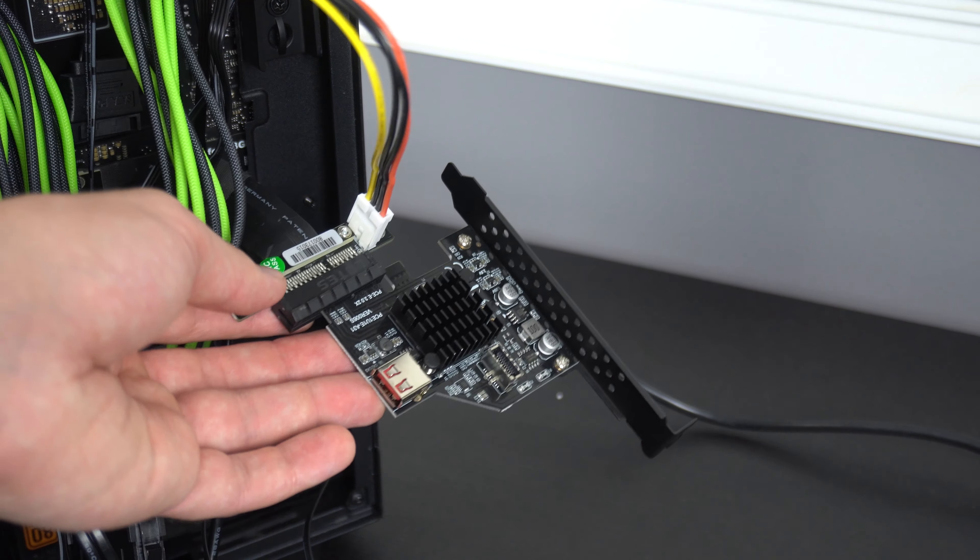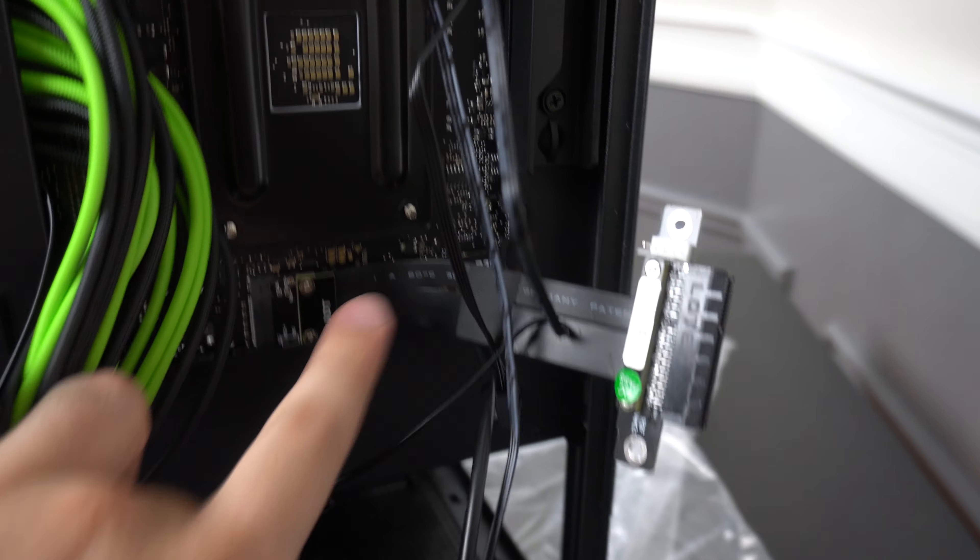However, I did find out a way to use an M.2 slot to actually convert it to a Type-C header, and I used that method in a recent build I did. I'm going to leave a link below if you guys want to check that out.